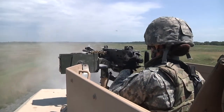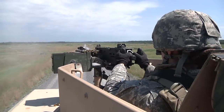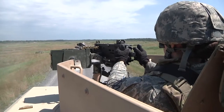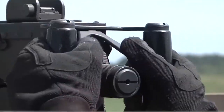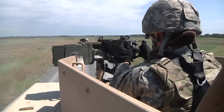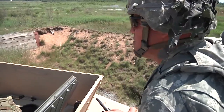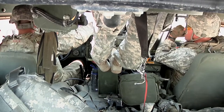Annual training for Vermont Army National Guard Scouts means Light Cavalry Gunnery Table 6 at Fort Drum, New York. This weapon's qualification range tests a crew's ability to strike targets. Engagements imitate typical battlefield tasks. Teams include a truck commander, driver, and gunner.